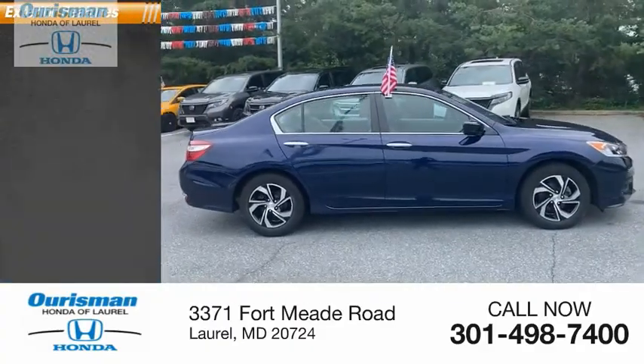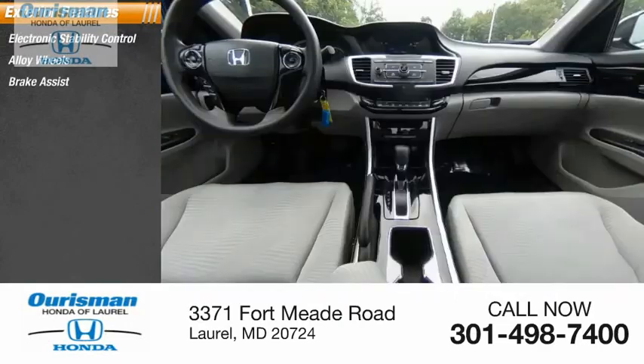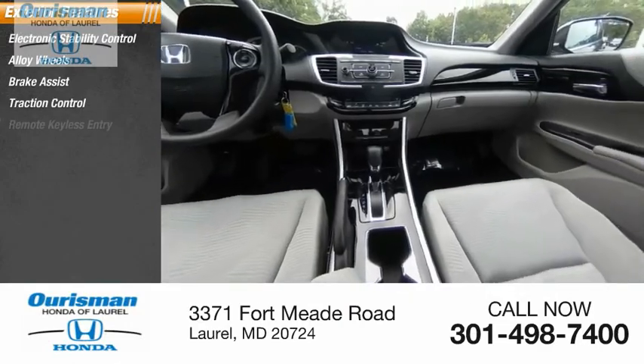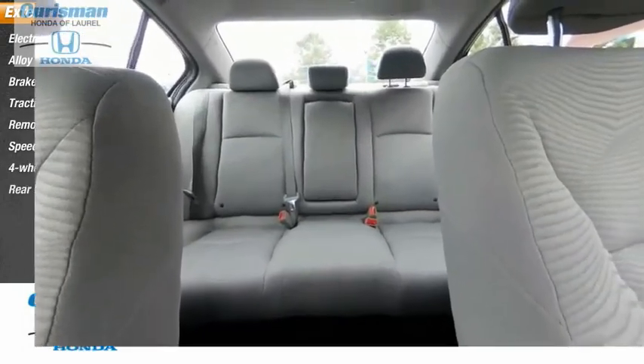Here are some of this vehicle's great options: electronic stability control, alloy wheels, brake assist, traction control, remote keyless entry, speed control, four wheel disc brakes, and rear window defroster.